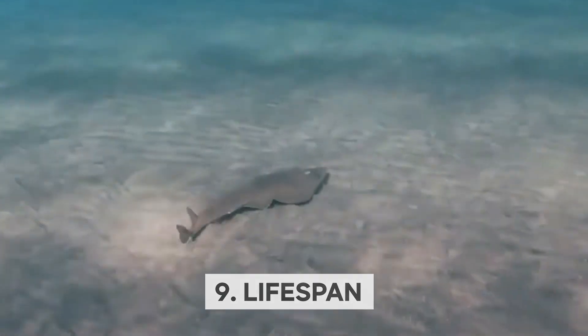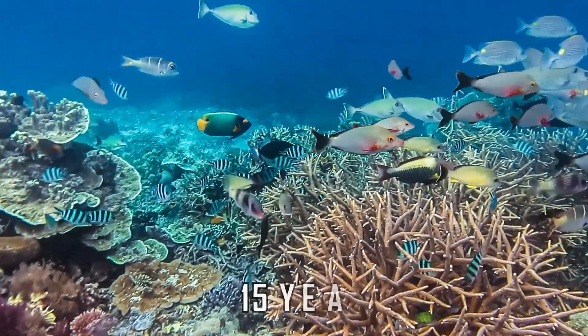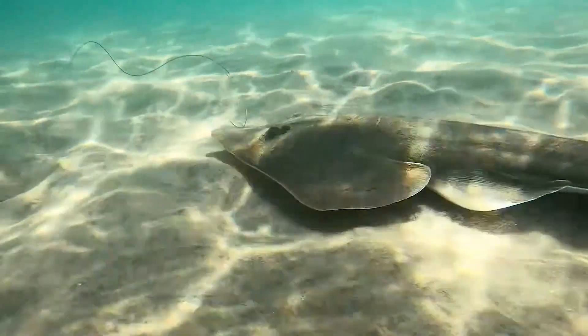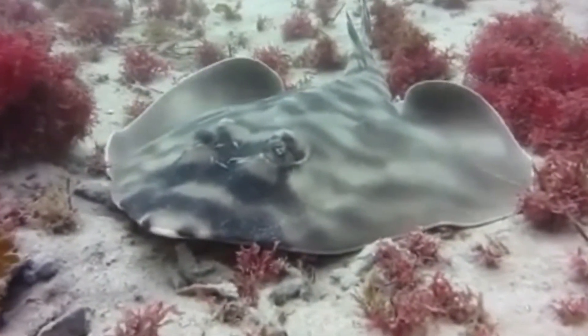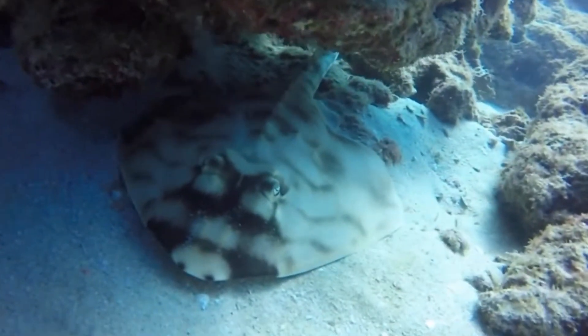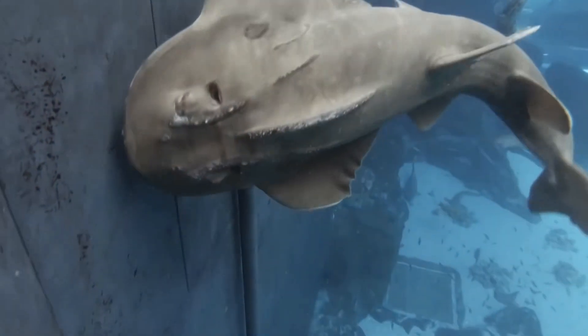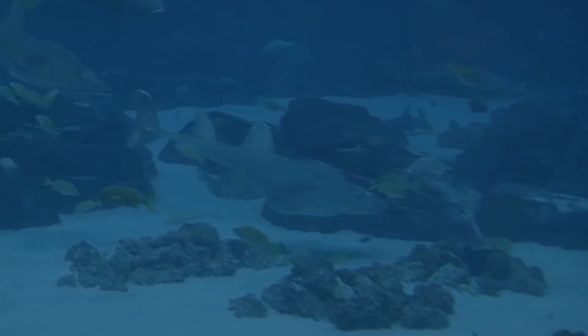Lifespan: The Atlantic guitarfish can live up to 15 years in the wild — a remarkable longevity for a marine creature facing so many threats. Imagine a creature spending its entire life swimming in the vast expanse of the Atlantic Ocean, with its unique guitar-like shape and incredible hunting skills, surviving for over a decade while adapting to its environment. From overfishing to habitat destruction, these vulnerable creatures need our protection. By learning about and appreciating the Atlantic guitarfish's lifespan, we can better understand its place in the marine ecosystem and work towards conserving its future.